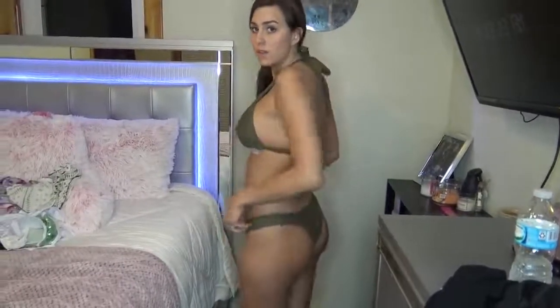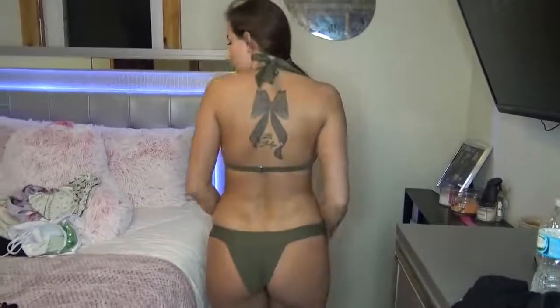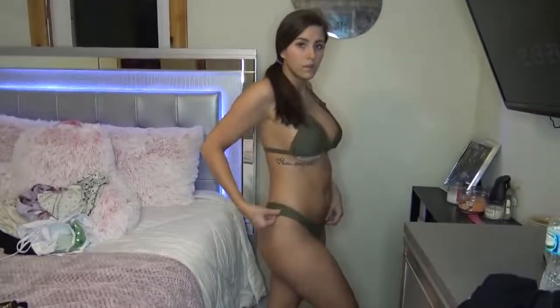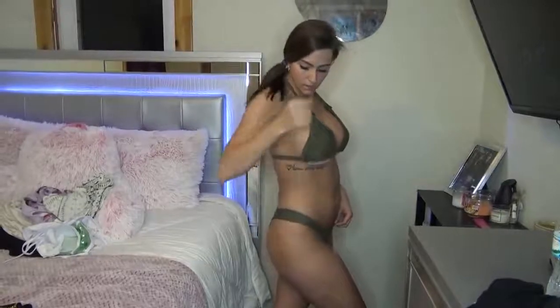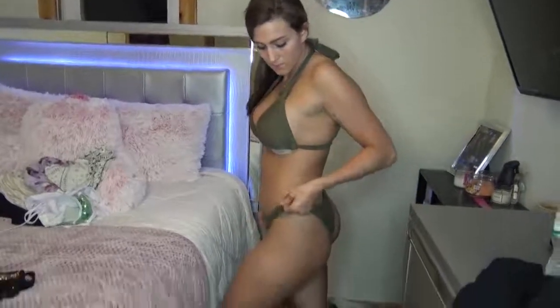The next thing I have is another bikini — a halter bikini set in a size large. Like I said, sizing runs a little bit small, so make sure you get one size bigger on everything. Unless you like your stuff to be small. This is a large and it's going to look super sexy. I love the color — it's like an olive green — and the bottoms are kind of like a thong. This set was $13.39, so super cheap.